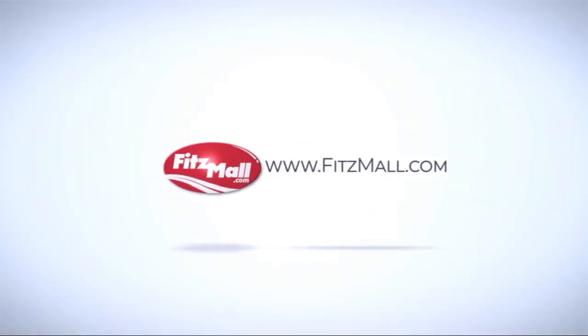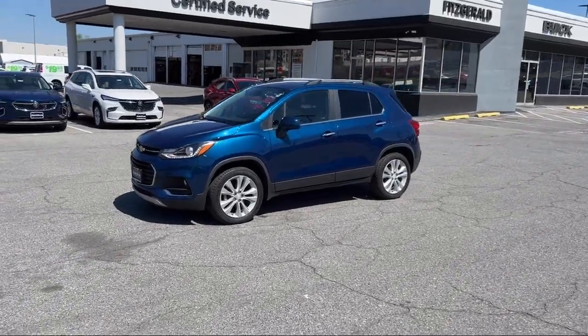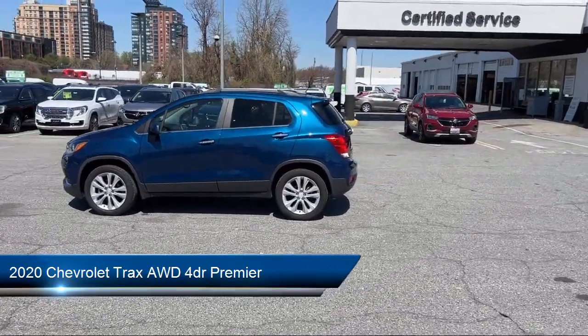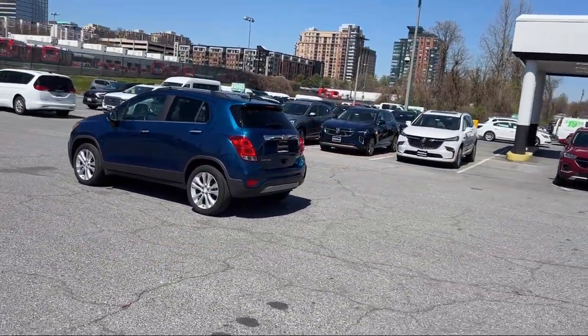For over 55 years, the Fitzway has been satisfying customers time and time again. Here's a look at another one of our great vehicles from our huge selection. It comes equipped with many standard and optional features, and has less than 40,000 miles on the odometer.